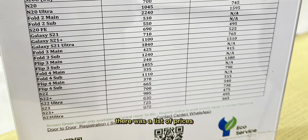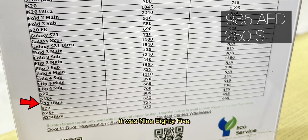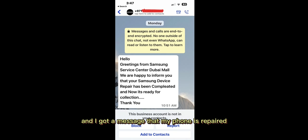There was a list of prices for recent Galaxy smartphones' screen display replacements on the service desk. I realized that most of the customers were coming there with this common complaint about the screen display. The charges were much better than what the local shop had told me — it was 985 AED for the replacement for Galaxy S22 Ultra and 730 AED for the screen repair. It took 4 days and I got a message that my phone was repaired and I could collect it from the service center.